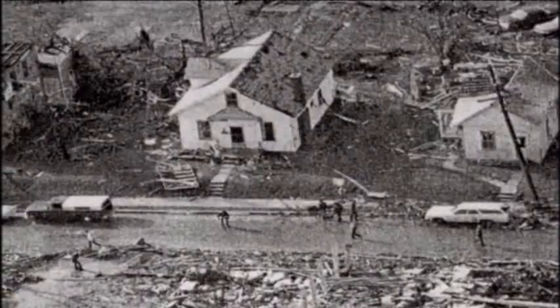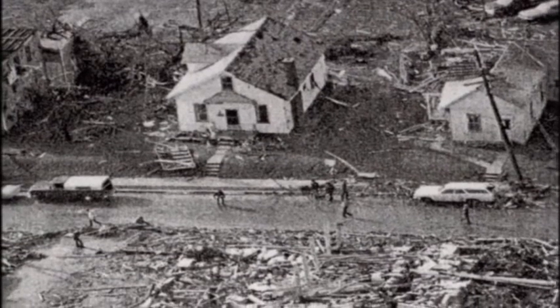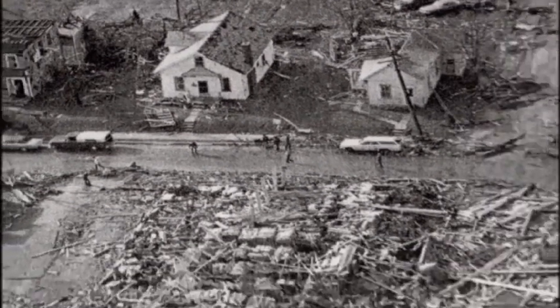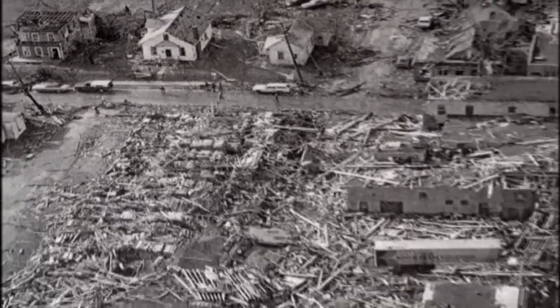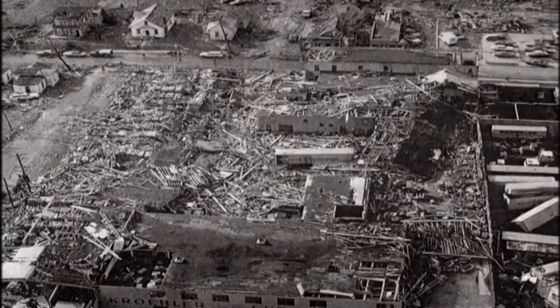But even the wide swath of destruction characteristic of its shape doesn't fully explain the impact of Xenia's tornado. There is another anomaly: the pattern of destruction in Xenia doesn't seem to follow any logic. One house or building might be spared while another right next to it lay in ruins.